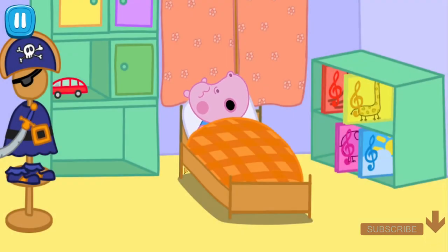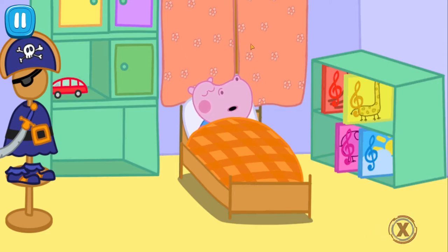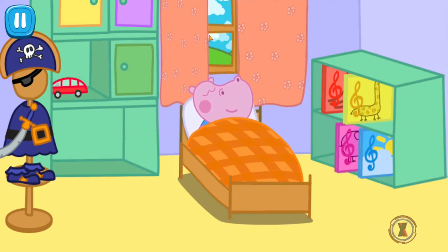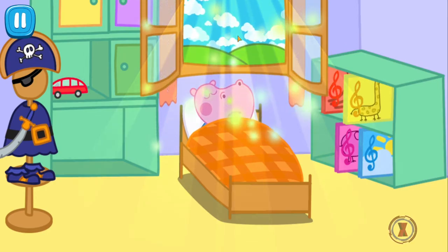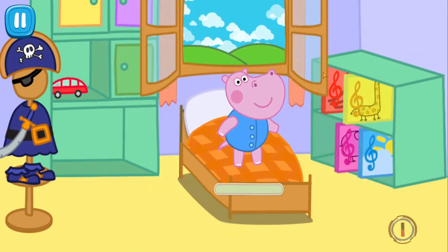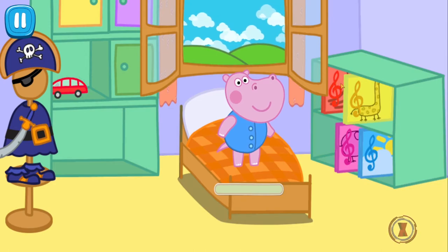My brother Josie always wakes up earlier than me. Move the curtains and open the window to wake up Josie. Open the window. Good morning, Josie! In the morning, Josie likes jumping on the bed. Tap on the bed to jump.